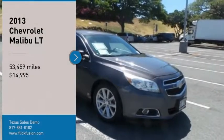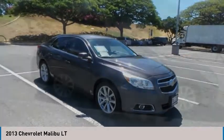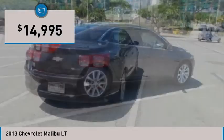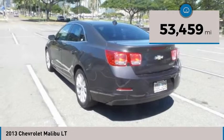You are going to love the 2013 Malibu. A combination of performance and fuel economy, the Malibu is a great commuting car and is priced below $15,000. This vehicle has less than 55,000 miles.